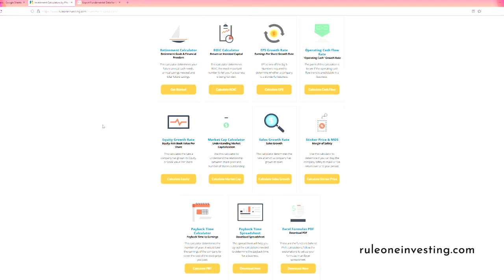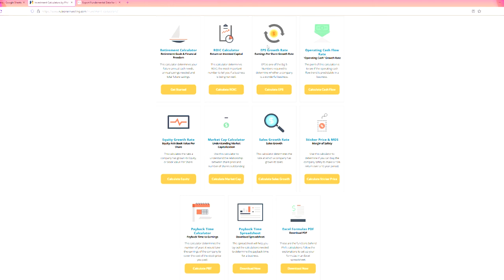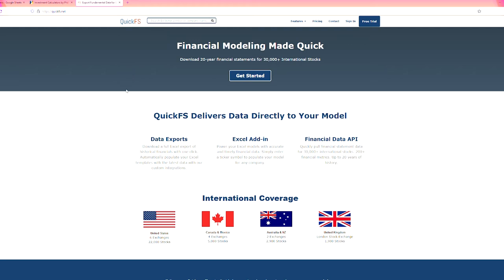The second tab we need is our growth rate calculators. These tools are generously provided by Phil Town on his website for free. Just go to Google and type in 'rule one calculator' — it should be the first result under ruleoneinvesting.com. Scroll down and you'll find 11 different calculators, including the ROIC calculator, EPS growth rate calculator, equity growth rate calculator, and sales or revenue growth rate calculator. For free cash flow, we can just use the sales growth rate or equity growth rate calculator as they work the same way.